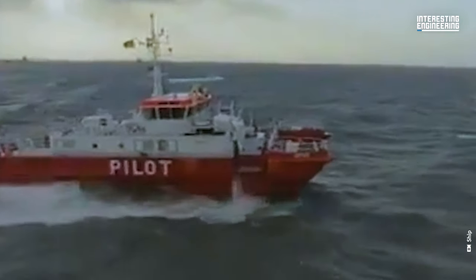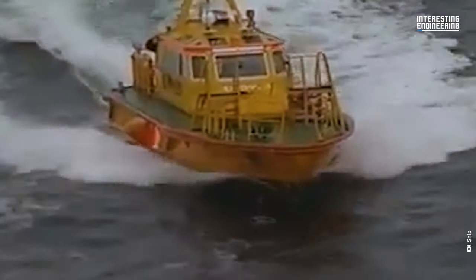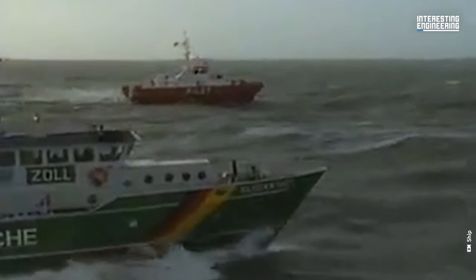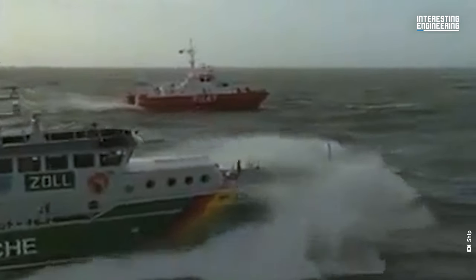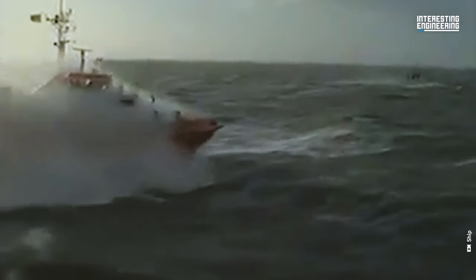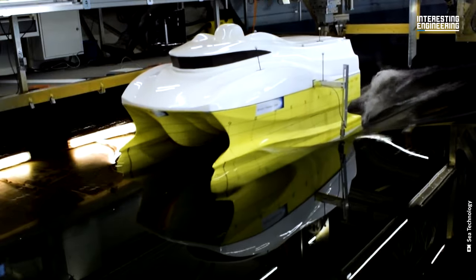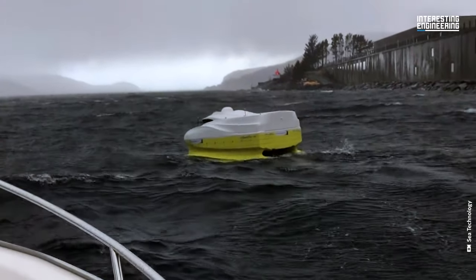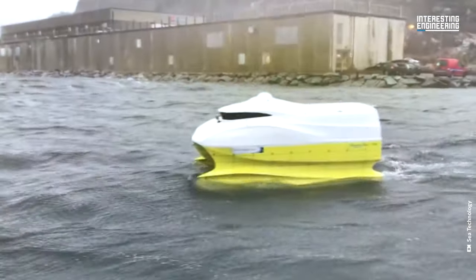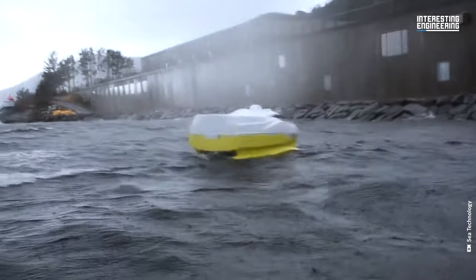Did you know that the Navy hates their small patrol boats? That's because the motion of waves makes them move side to side, up and down, making their operations difficult — they can't even aim their guns properly. There is nothing they can change with their boats, but they could try a ship design that negates all wave motions called SWATH, or Small Water Plane Area Twin Hull.